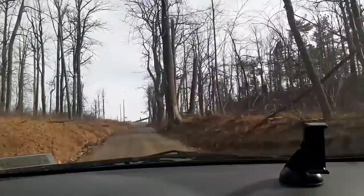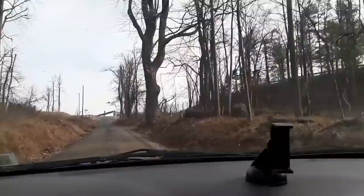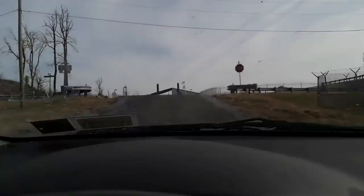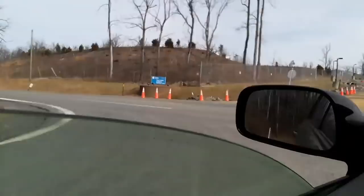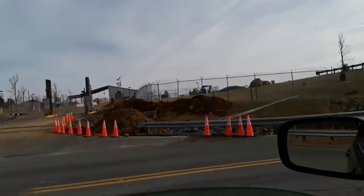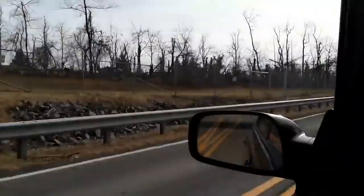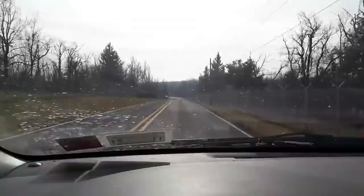We're approaching Mount Weather right here — this is the entrance. You can see the Mount Weather Emergency Operations Center sign. That's the entrance to the bunker. You can see all the fencing here on the side of the road. Look at that — no stopping, no standing, no parking. They have signs on the side of the road.